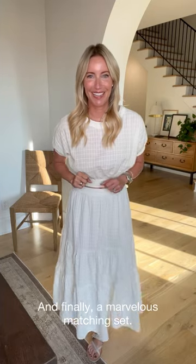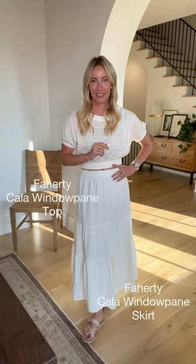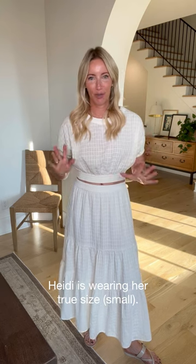Last look — this one we're making easy: it's a matching set and it's so chic. From Varley, this is the Kala windowpane set — top and bottom sold separately, so if you need different sizes you can mix and match to fit your body proportions. I find it runs true to size, so I'm wearing small in both the top and the skirt. Fabric, fabric, fabric — Varley makes the most unbelievable fabrics. Really lightweight and breezy.